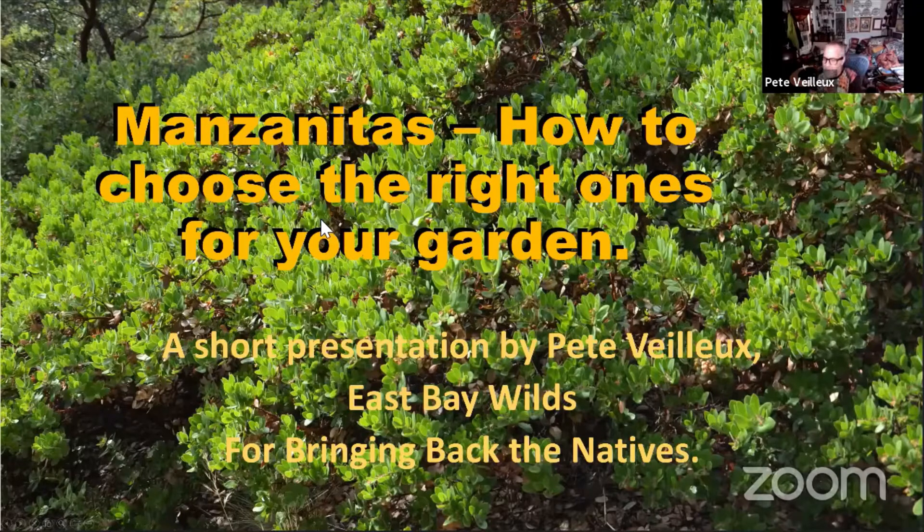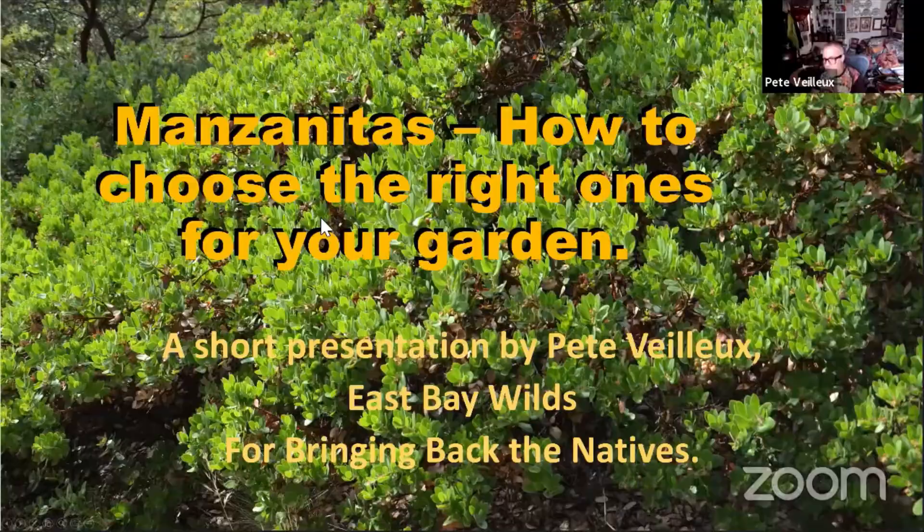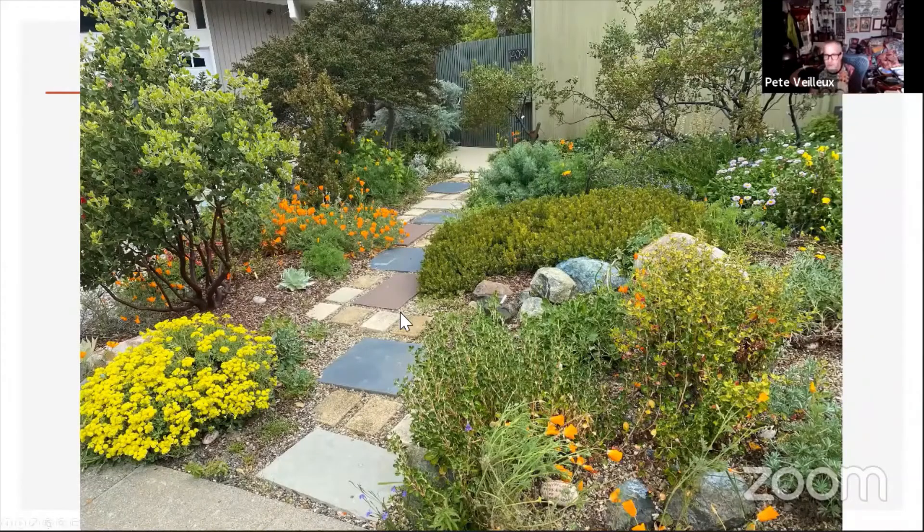Hi everybody, welcome. I've really enjoyed the bits I've heard from the other presenters this morning. East Bay Wilds — we're a nursery and a landscape business, primarily a landscape business, but the nursery has grown and grown. Now we have an enormous selection of plants, not just manzanitas either. I'll show a few pictures of our landscapes. As you can see in this one, we do a lot with manzanitas — there are like five different kinds in this.